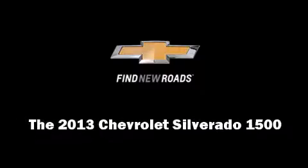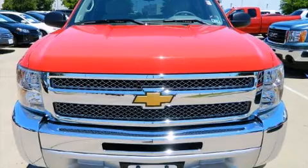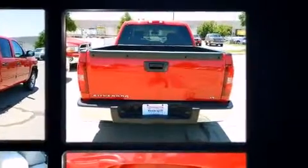Outstanding design defines the 2013 Chevrolet Silverado 1500. With just over 20,000 miles on the odometer, this pickup stands out from the crowd, boasting a diverse range of features and remarkable value.